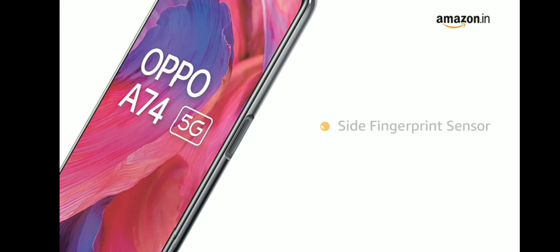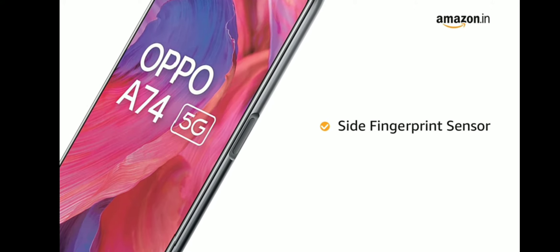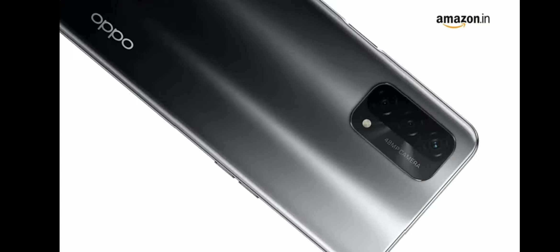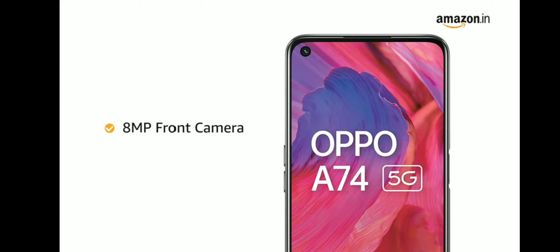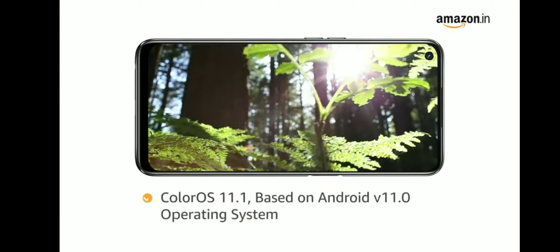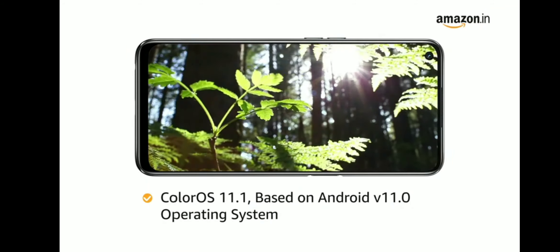The phone comes with a side fingerprint sensor allowing you to unlock your phone instantly and securely. Oppo A74 comes with a 48MP quad-rear camera and an 8MP front camera. Powered by ColorOS 11.1 based on Android V11.0 operating system,